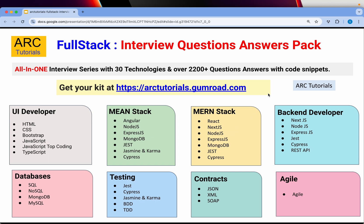All the tracks that you need are covered: UI developer, MEAN stack, MERN stack, backend developer, SQL, testing, contracts, agile, and much more. All of this is covered as part of this series pack. It comes with 30 PDFs and is available at arktutorials.gumroad.com.